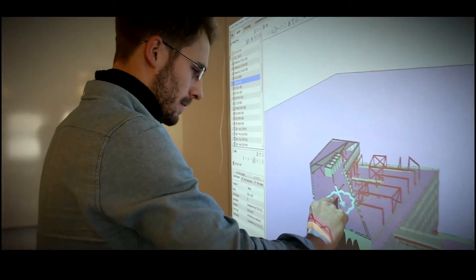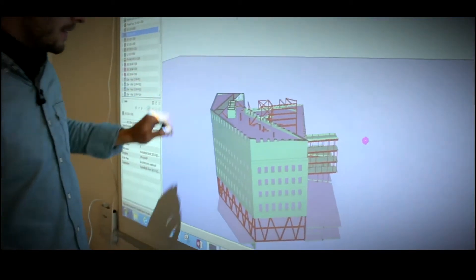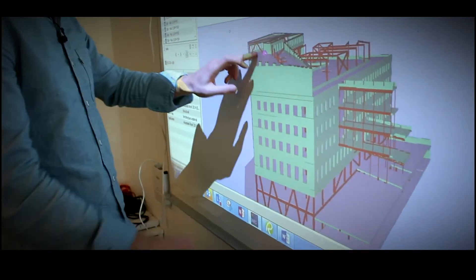I think anyone who has dealt with a large-scale BIM-based project realizes that the amount of information that you have to keep tabs on is overwhelming. And to be able to do that without a tool like Solibri isn't possible.